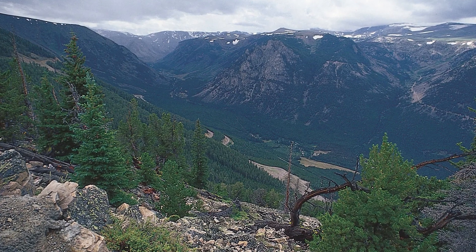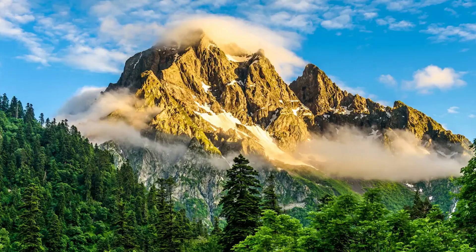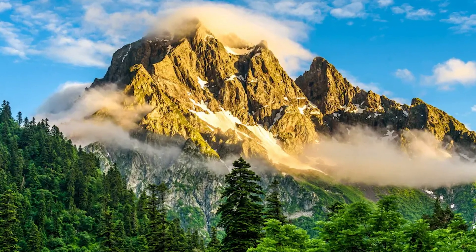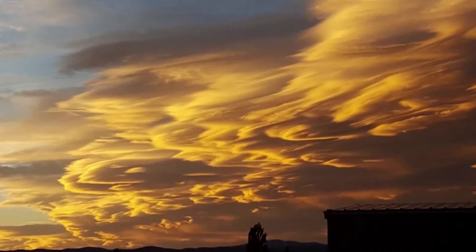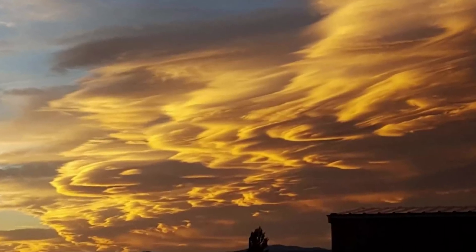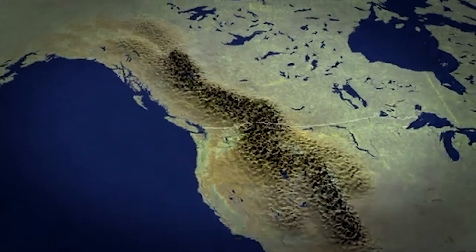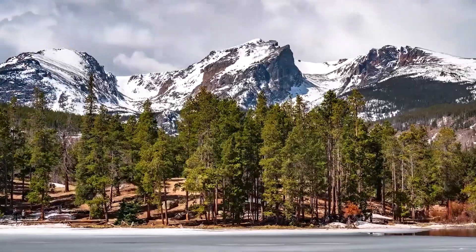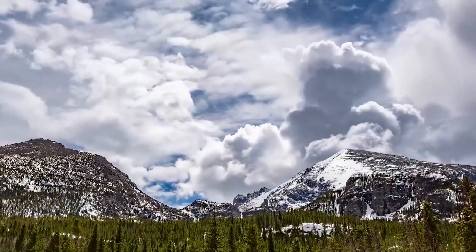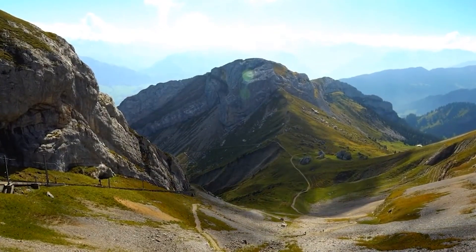Now let's explore something truly fascinating: the concept of microclimates within the Rocky Mountain Range. Microclimates are small-scale climate systems that can vary significantly from the surrounding areas, often over very short distances. In the Rockies, you can find a dizzying array of microclimates, sometimes changing dramatically within just a few hundred feet. This is due to factors like elevation, slope orientation, and local topography.